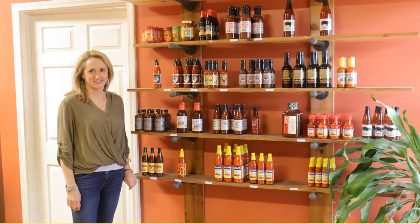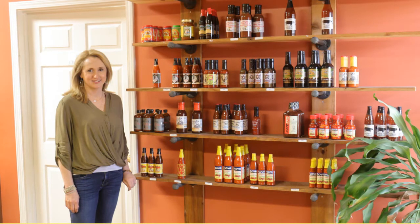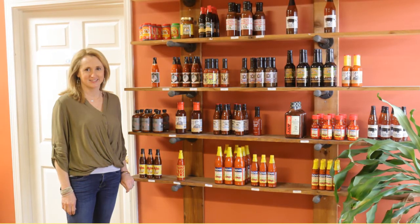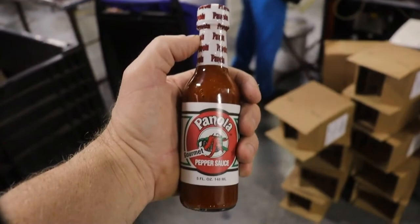This family-owned business has not forgotten its grassroots, nor the residents of their community, as they're the employees. Stop by Panola Pepper Company — everyone is welcome for a tour. And as you head out, make sure you grab that bottle of Panola Pepper Sauce.